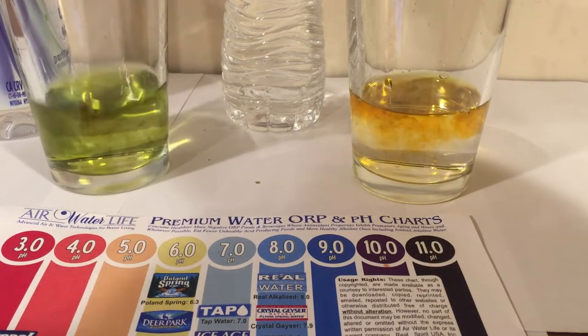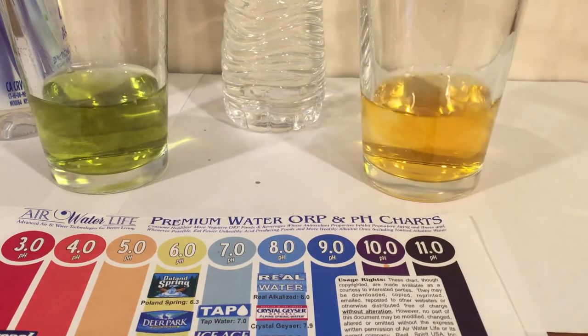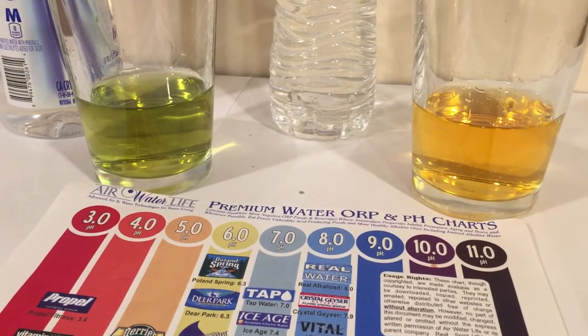So here we go. I think I was right — they look pretty close to me in color. Here's the pH levels. I'm colorblind, but you guys judge for yourself. What color do you think they are? To me they look like a six. They both look like a six to me.